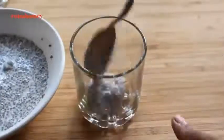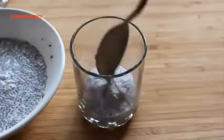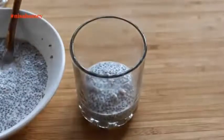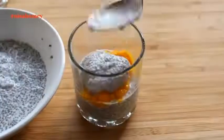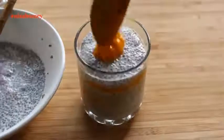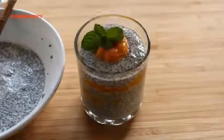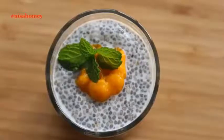To assemble the pudding into a serving glass or bowl, add in about 3 tbsp chia seeds and then top it with about 1 to 1.5 tbsp of mango puree. Repeat the process until the chia seeds come on top, then garnish with a dollop of mango puree and a sprig of mint leaves. My easy and quick mango chia pudding is ready to serve.